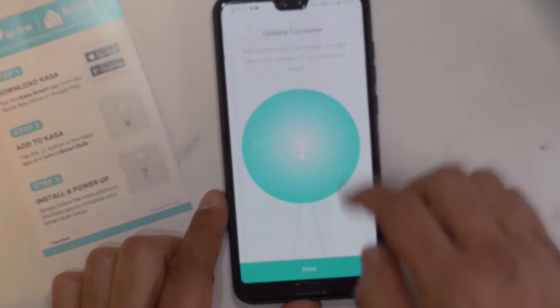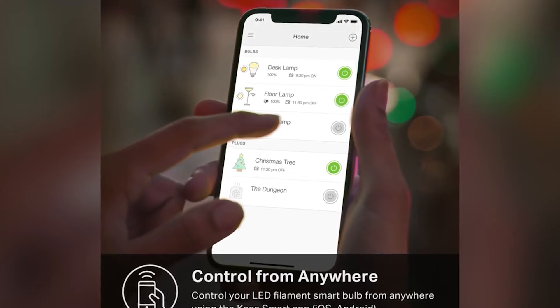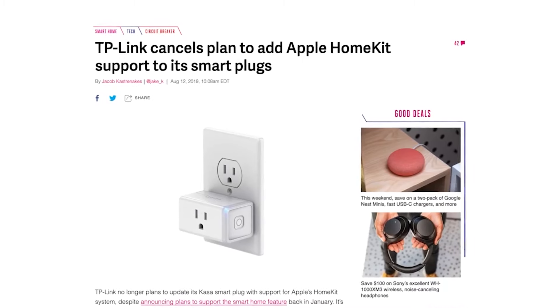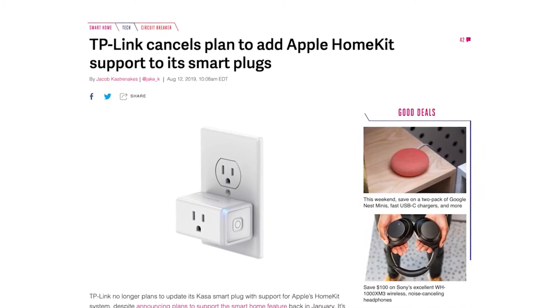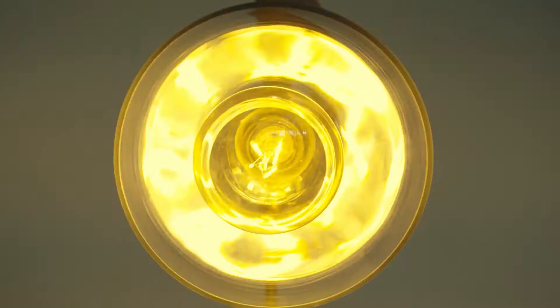Even better, these smart bulbs can work with Google Assistant, Amazon Alexa, and IFTTT, so there's plenty of opportunity for integrating them with the rest of your smart home. The dimmable lights also offer a full spectrum of colors from 2500K up to 9000K in color temperature.